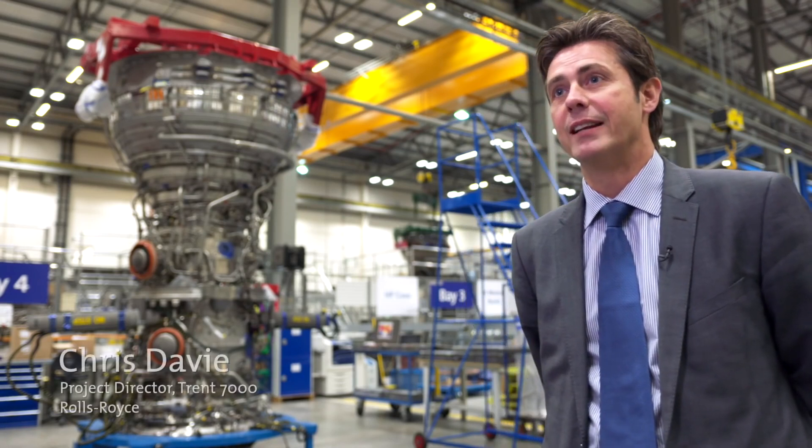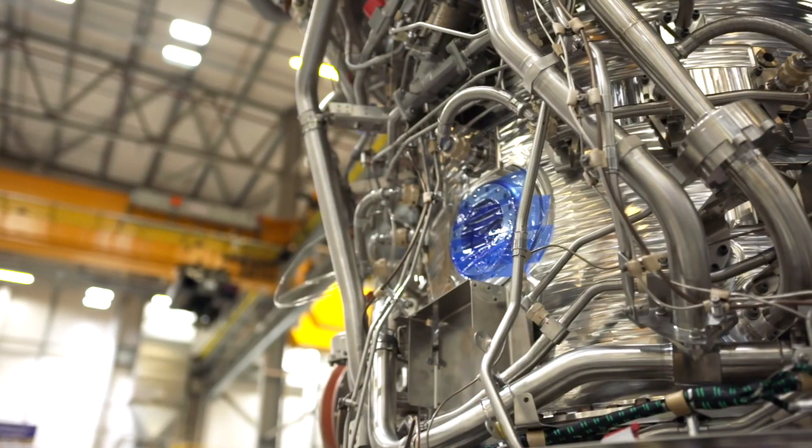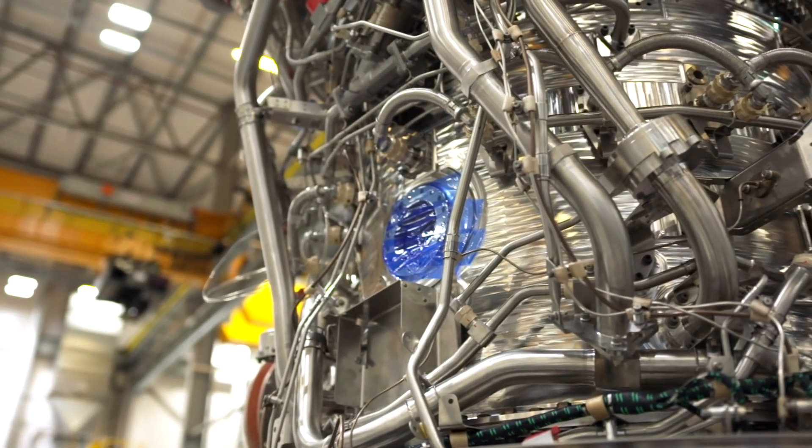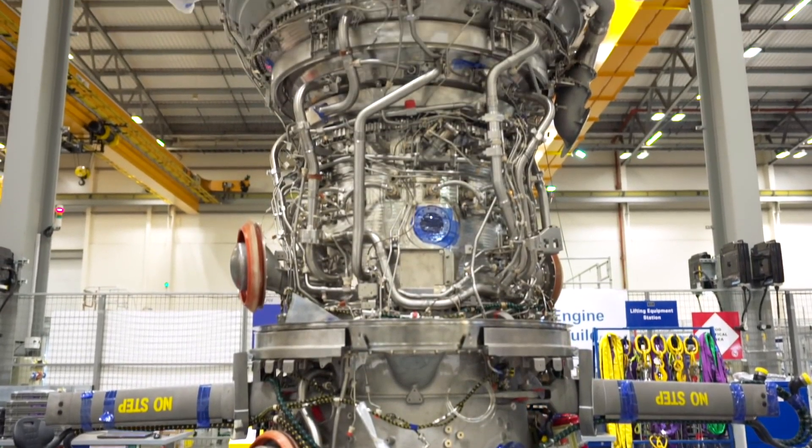I'm Chris Davey, project director Trent 7000 for Rolls-Royce. The key customer benefits of the Trent 7000 are XWB architecture combined with Trent 1000 technology to give a brand new engine design specifically for the A330neo. It's got double the bypass ratio of a Trent 700, it's lower noise, best value for money.